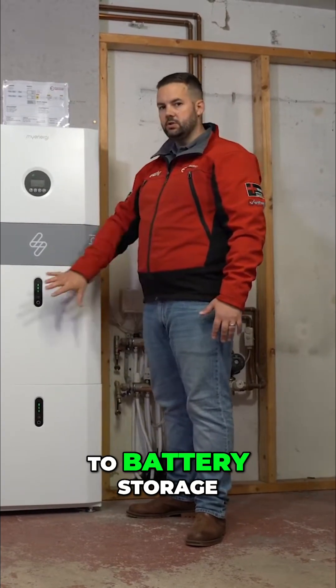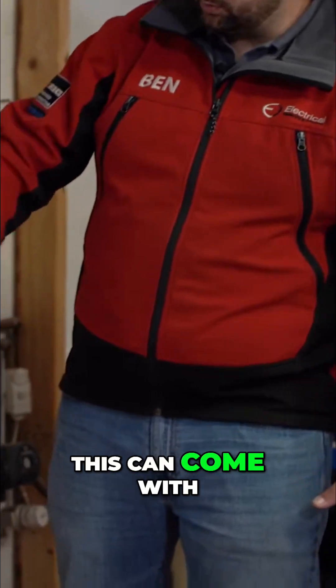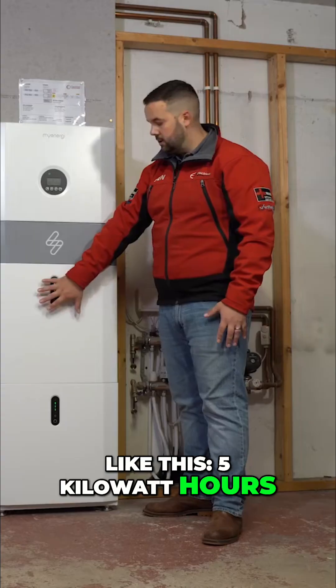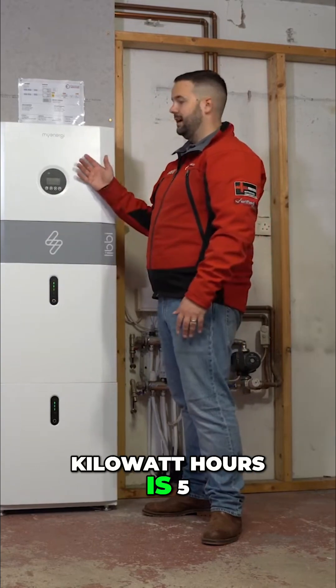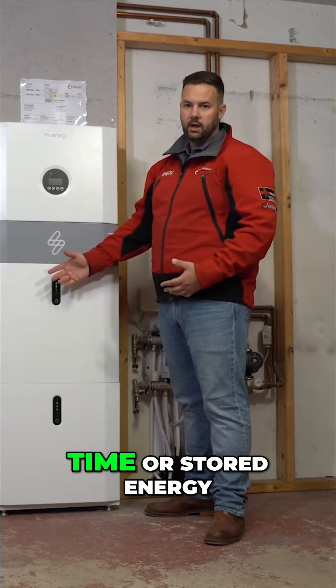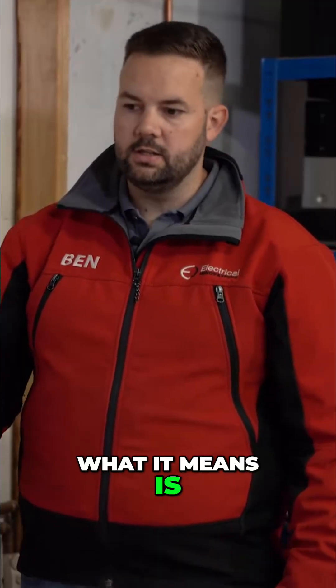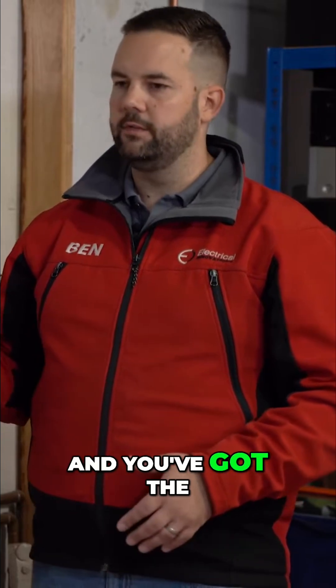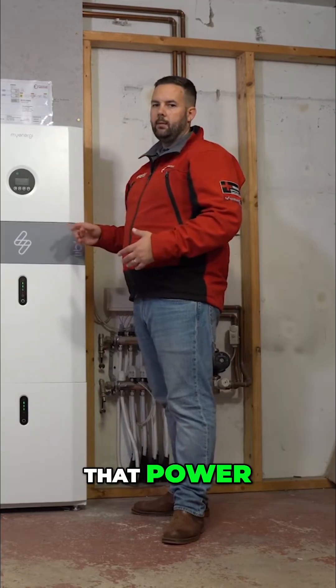When you move down to battery storage, this can come with just a single unit like this — 5 kilowatt hours. The difference between kilowatts and kilowatt hours is that 5 kilowatts is power at once, while kilowatt hours is energy over time, or stored energy. What it means is you're going to be getting the most of all that solar that comes in, with the flexibility to decide what you do with that power.